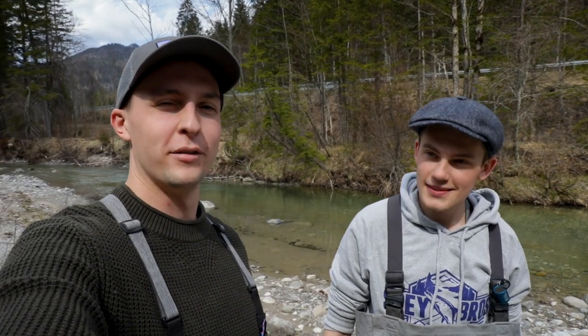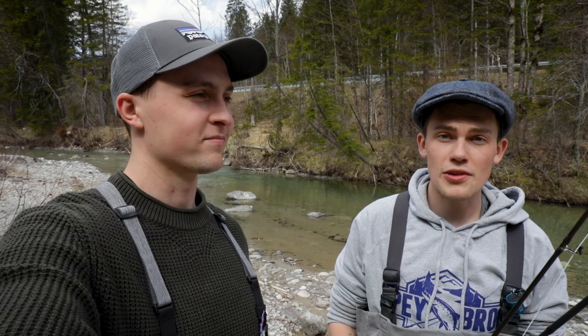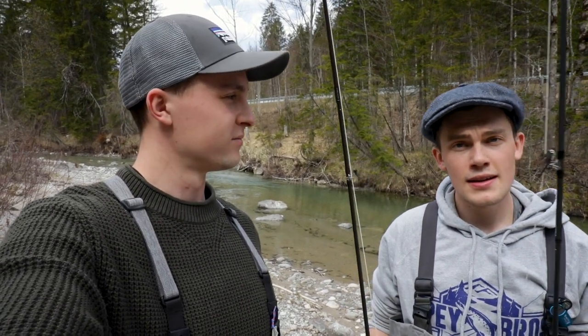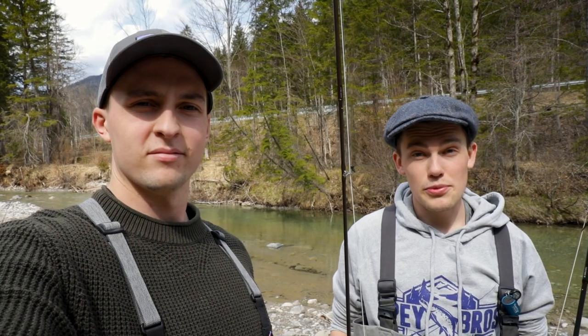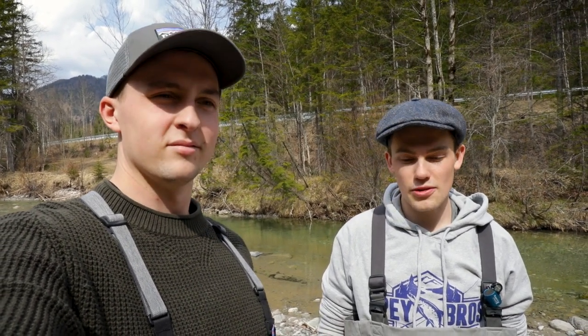I'm Julius. I'm Julius too. So we're Julius and Julius, and today we're fishing a secret river in the Alps. We're going to do some sight fishing for some nice brown trout. There are really big fish in this river. We're going to use the dry fly and the mouse, and that will be epic because if a fish is rising and it's a big fish, we're going to have some super nice action. The fish are really shy.